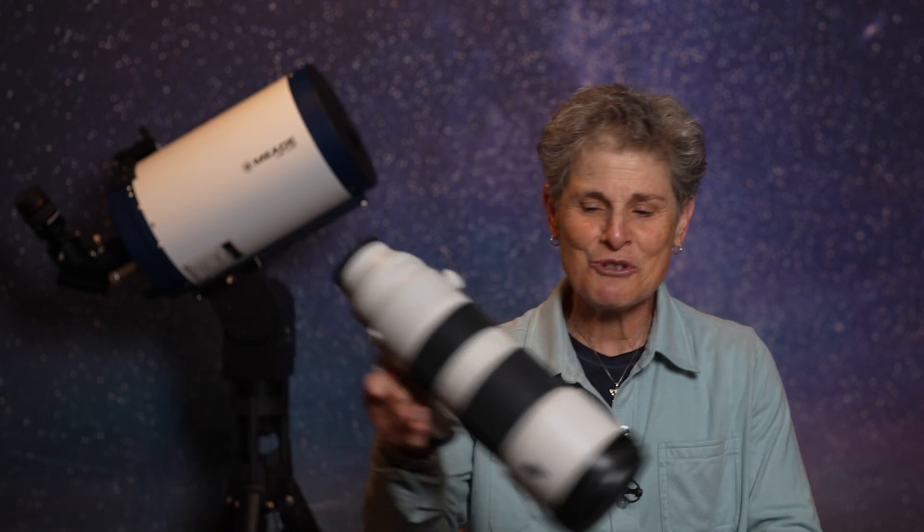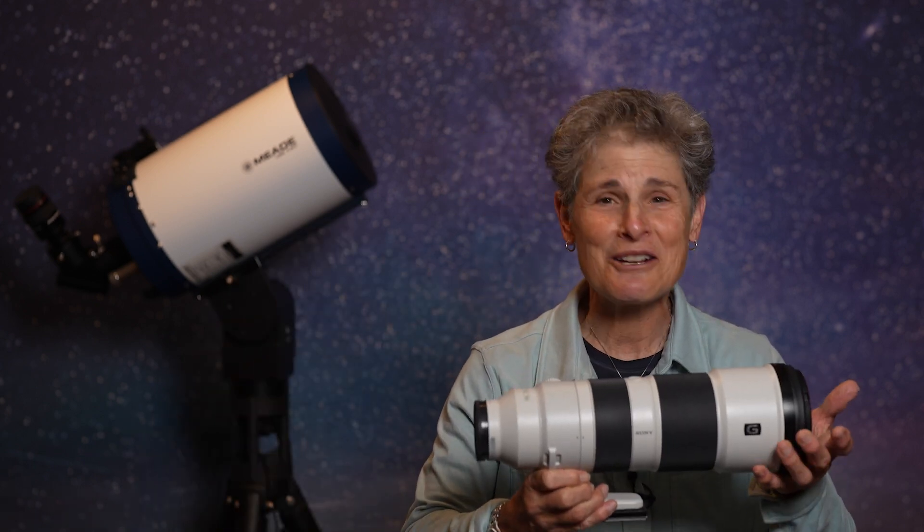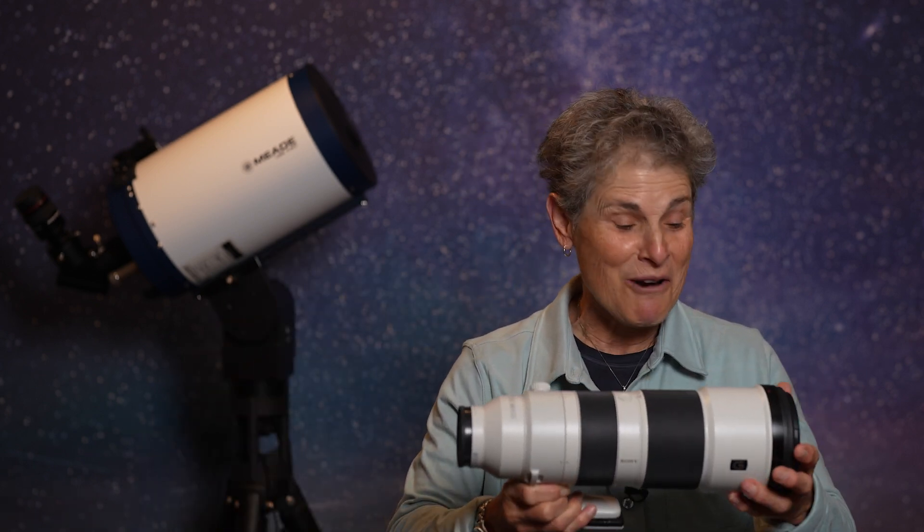And I'm going to take this 200-600 zoom lens for the wildlife and maybe the sky, but also this 20mm for wide-angle shots of the sky — maybe some constellations, if I can figure them out.